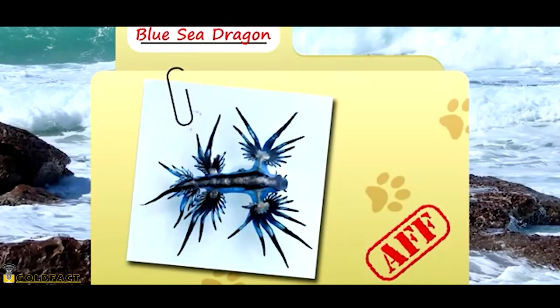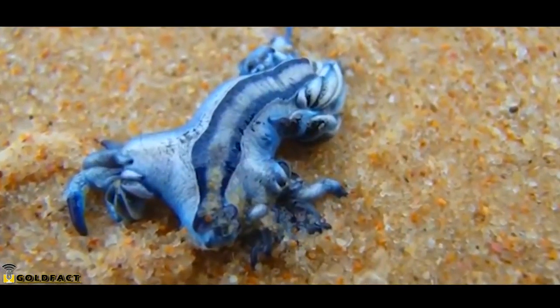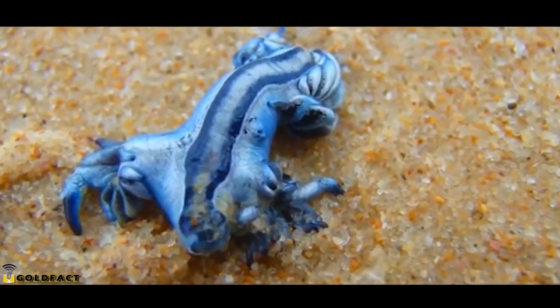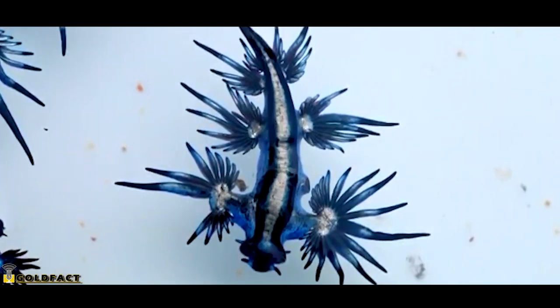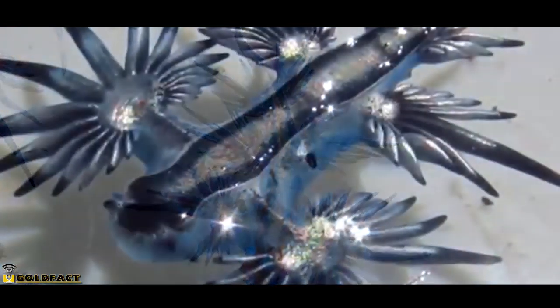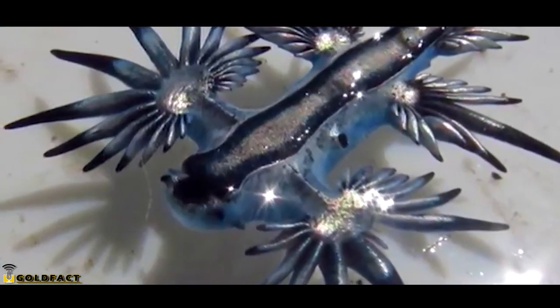Today on Animal Fact Files, we're talking about Blue Sea Dragons. These animals are awesome. When asked what my favorite animal is, though unable to actually answer the question, I often ask people in return if they've heard of Blue Sea Dragons. Blue Sea Dragons are also commonly known as Blue Sea Slugs and Sea Swallows, but I've always thought Blue Sea Dragon was more appropriate because of the way they look.